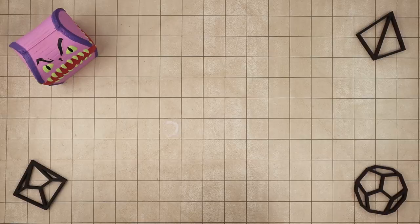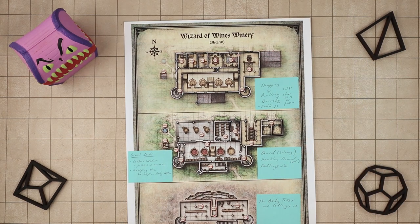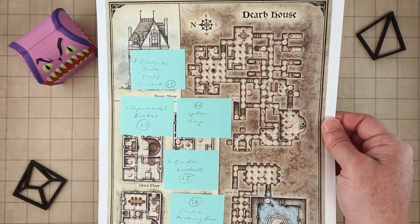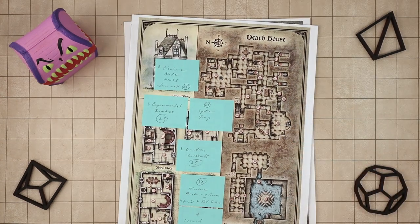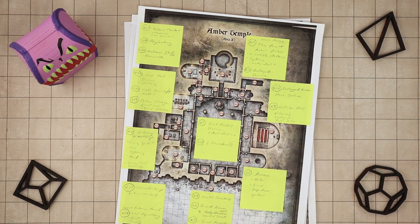I used to use index cards for this, and I still do sometimes. With an index card, you can focus in on the specifics of a room or two and not get lost. But more recently, I've been using a different tool: a copy of the dungeon map itself with notes right next to each location. This is typically either a small-scale printout of the map if I have an electronic copy, or sometimes I'll just take a picture or scan it right from the book it came from, and then print it out.